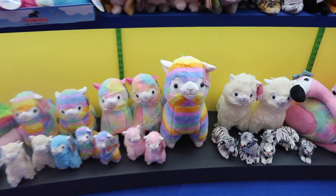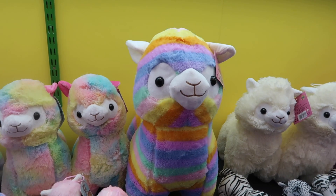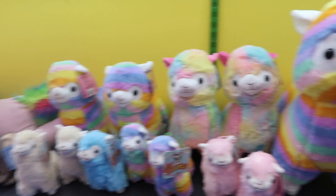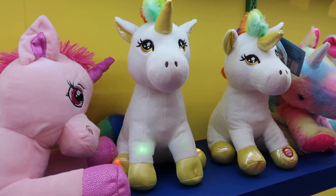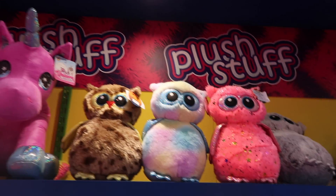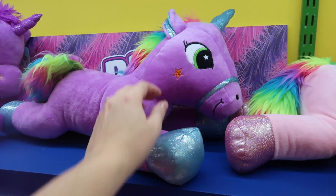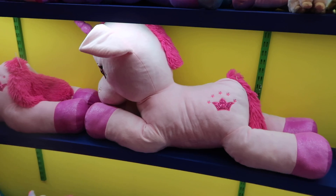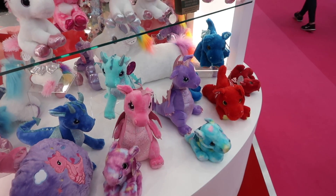Moving on to soft toys now. A big trend for the soft toys was llamas, rainbows, dragons — mythical creatures along with real creatures — but there was a lot of rainbows, bright colours, and just some absolutely beautiful soft toys there. Honestly, I wish I could have shown you more, there were so many. I think soft toys are my eldest daughter's favourite toy of all — she fills her bed with toys every single night. There were some really gorgeous unicorns — this one was so soft and beautiful. The llamas were just incredible, that rainbow llama was my absolute favourite. So dragons, very big, bright colours, pastels, very very trendy.